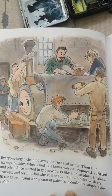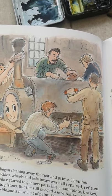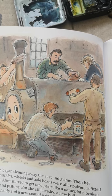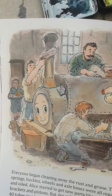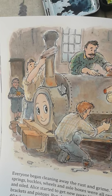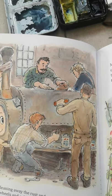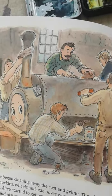Everyone began cleaning away the rust and grime. Then her springs and buckles and wheels and axle boxes were all repaired and refitted and oiled. Alice started to get new parts like nameplates, brakes, brackets and pistons. But she still needed a boiler. With its 40 tubes inside and a new coat of paint, she could no longer stay at Baller.